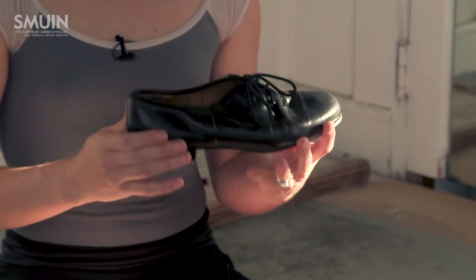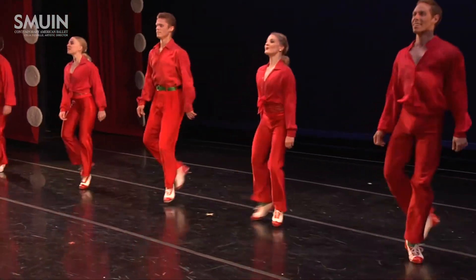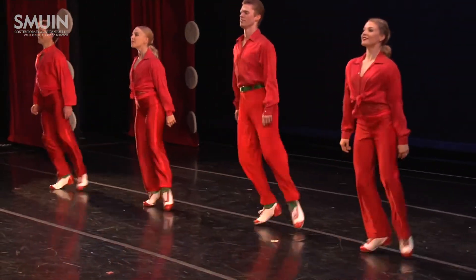I've been tapping since I was four years old and I feel really lucky to be able to continue tapping throughout my career at Smeeuen.